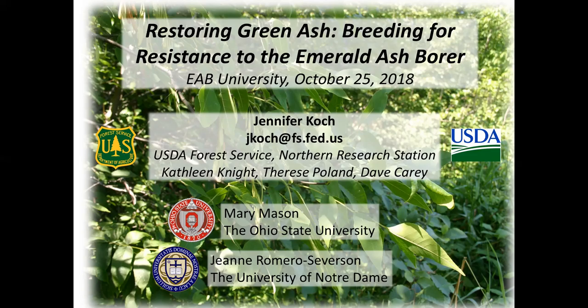We welcome you to today's webinar, 'Lingering Ash: Are There EAB Resistant Ash Trees?' Our presenter today is Dr. Jennifer Cook, Research Biologist with the USDA Forest Service Northern Research Station in Delaware, Ohio. Her work focuses on the genetics of host resistance to invasive insects and diseases, developing methods to identify, propagate, and breed resistant ash trees, and she also works on beach bark disease resistant American beech trees.